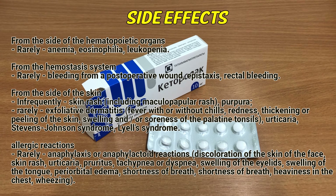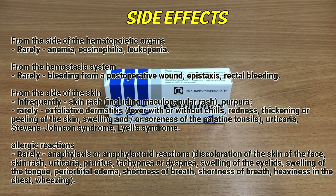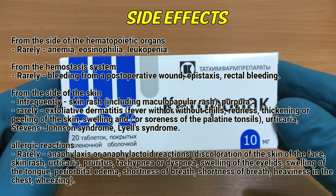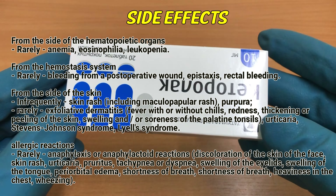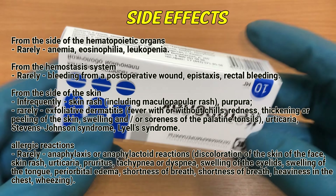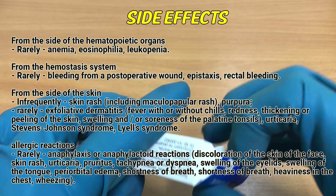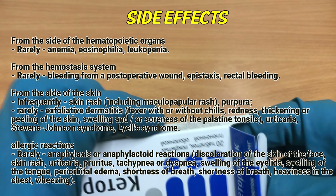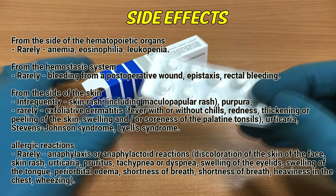From the hematopoietic organs, rarely: anemia, eosinophilia, leukopenia. From the hemostasis system, rarely: bleeding from a postoperative wound, epistaxis, rectal bleeding. From the skin, infrequently: skin rash, purpura. Rarely: exfoliative dermatitis, fever with or without chills, redness, thickening or peeling of the skin, swelling and/or soreness of the fingernails and toenails, urticaria, Stevens-Johnson syndrome, Lyell's syndrome.